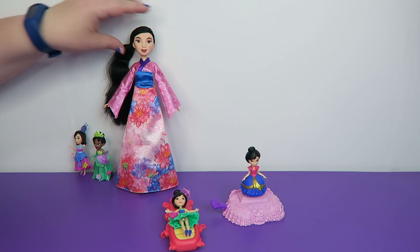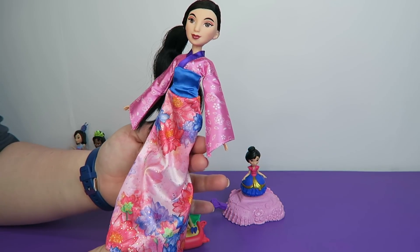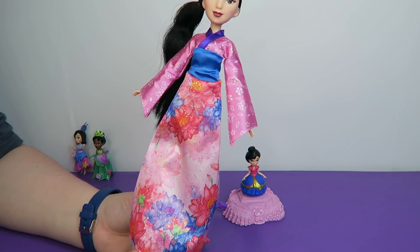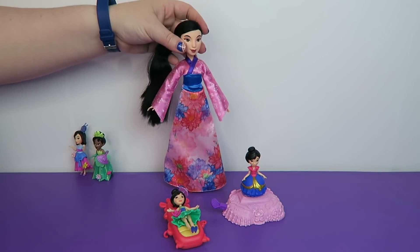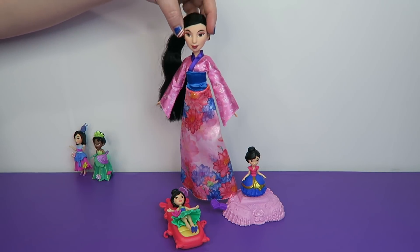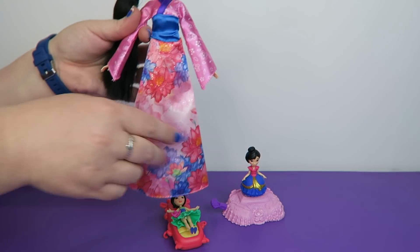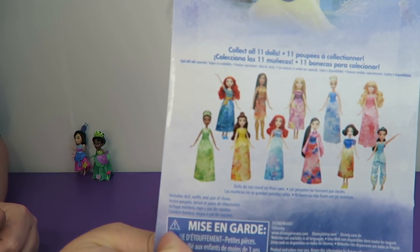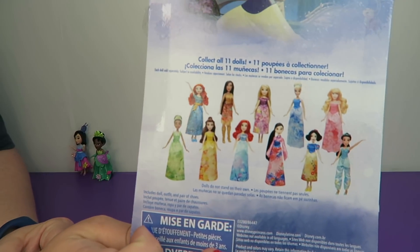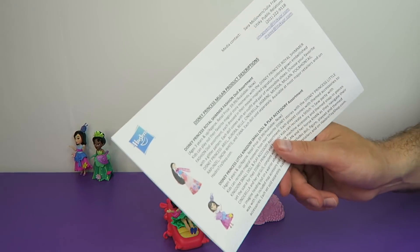Now let's look at Mulan in something a little more traditional — this is her Royal Shimmer Fashion Doll. I like this dress a lot. This is a movie-inspired signature colored gown embellished with a glitter pattern. Each doll comes with an outfit and a pair of removable shoes. There are twelve to collect on the back of the box: Ariel, Aurora, Belle, Cinderella, Jasmine, Merida, Mulan, Pocahontas, Rapunzel, Snow White, and Tiana. The dolls do not stand on their own.